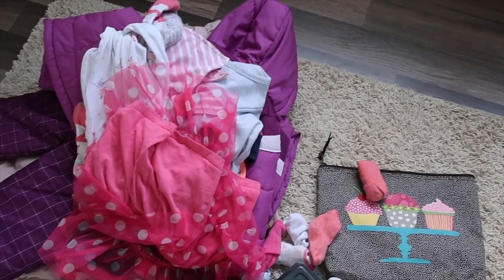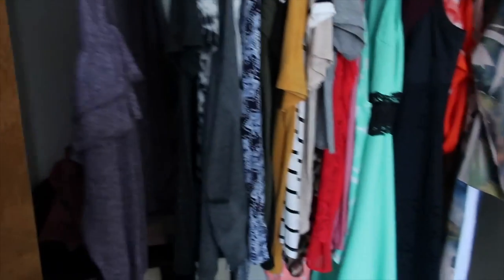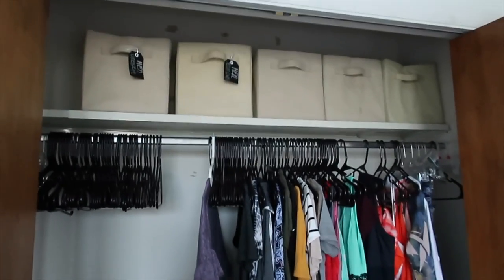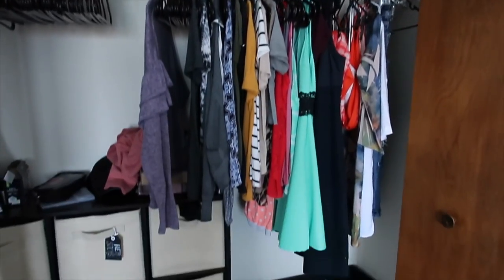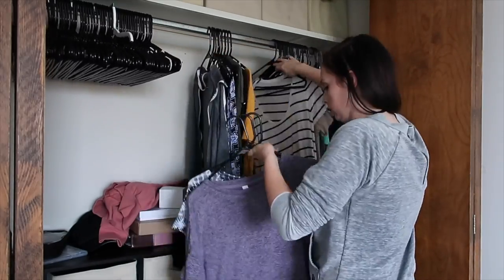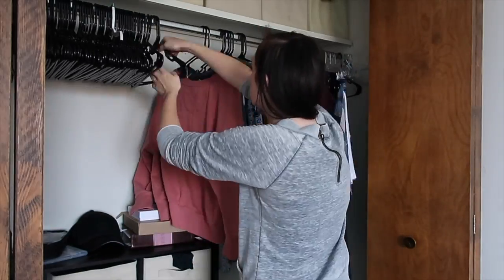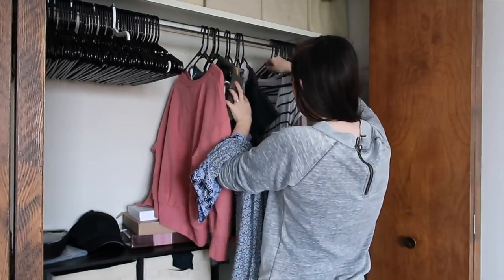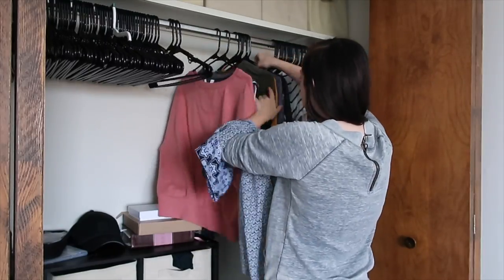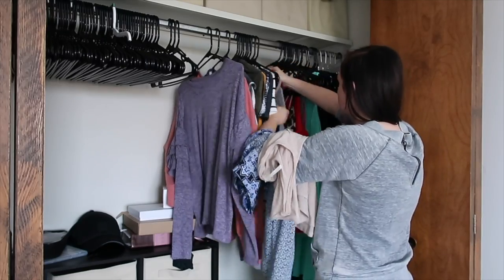My closet has been in some major need of attention. I really like to go with more of a capsule wardrobe mindset — I like to have a smaller amount of pieces but love everything I have. So I'm definitely one to get rid of things pretty quickly whenever they don't fit right or I don't really like them anymore. I didn't have a whole lot to get out, but there were a couple pieces, especially with the season change.